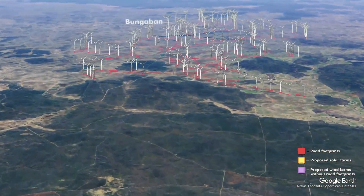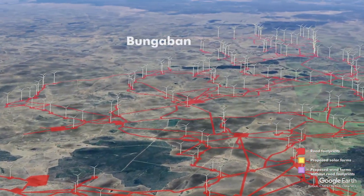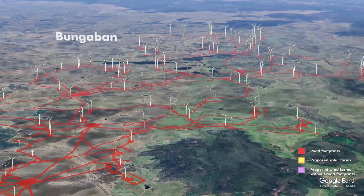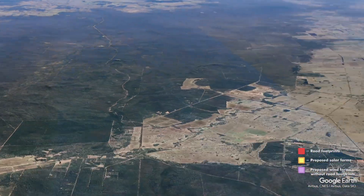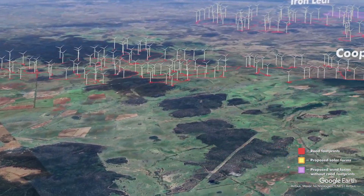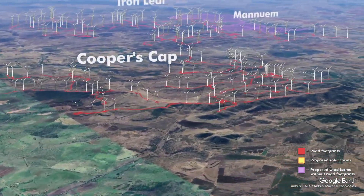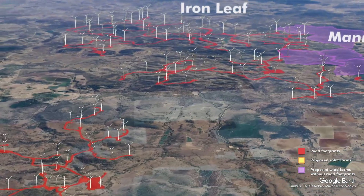Moving into Bunga Ban near Taroom in central Queensland. We only found out about this wind farm about three weeks ago and then it went straight to EPBC two weeks ago, so we've had no capacity to comment. Whambo Wind Farm. Cooper's Gap is operational. Iron Leaf Wind Factory.